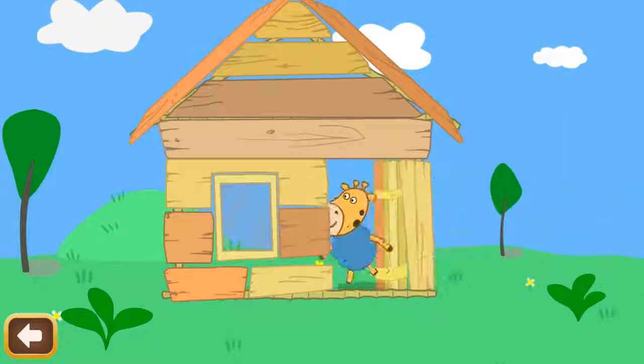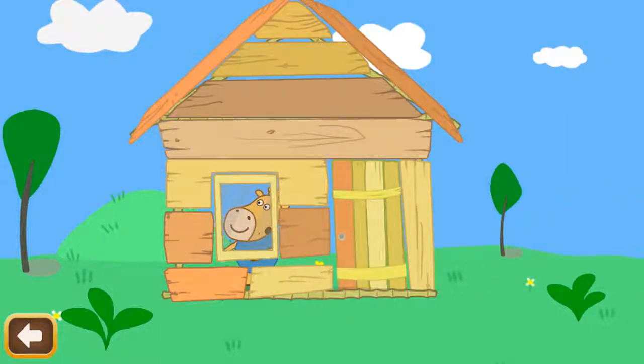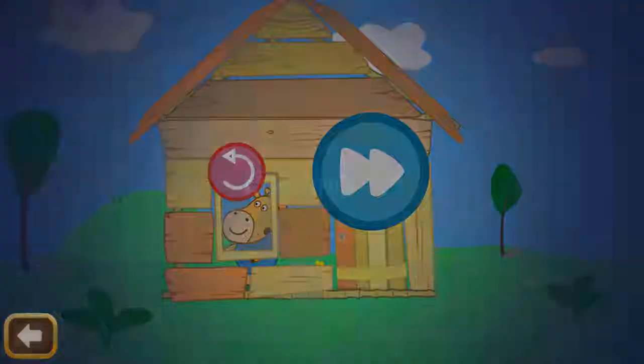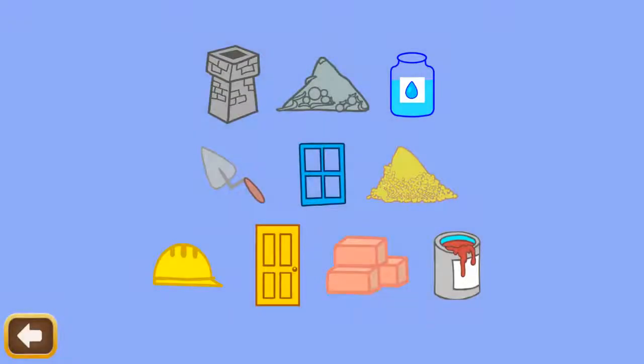Dennis built a simple house made of boards, but it will not stop the dinosaur! To protect ourselves from the dinosaur, we will build a really solid house! Help me to buy everything we need in the store!